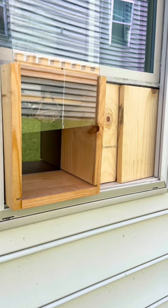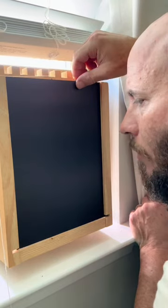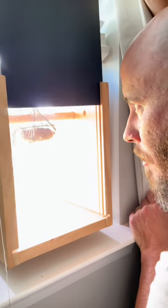The outside glass can be raised like a drawbridge. This gives the wasps access to the outdoors so they can forage. By lifting this privacy panel, you can view the nest safely from inside your house.